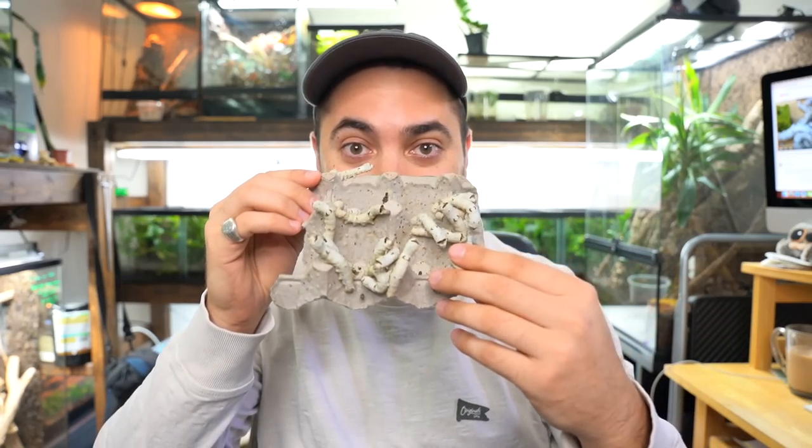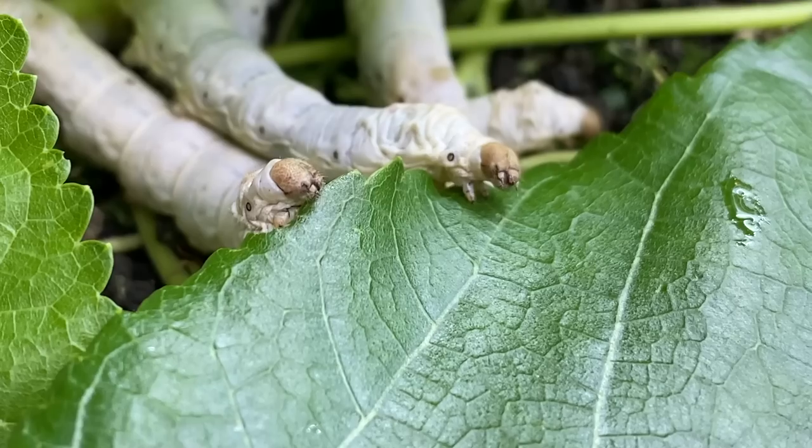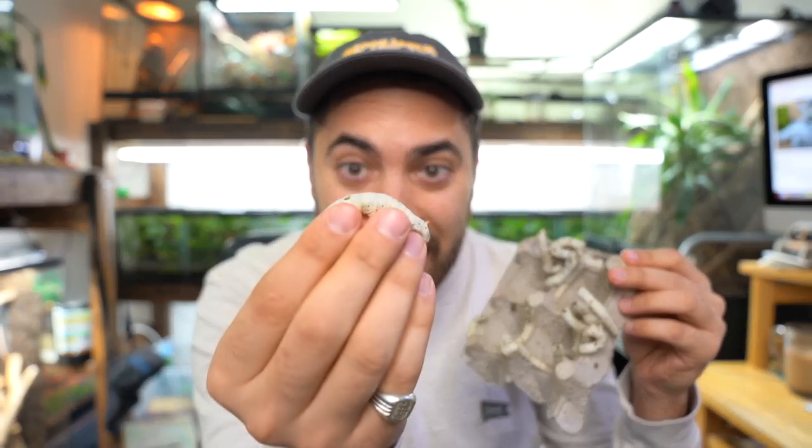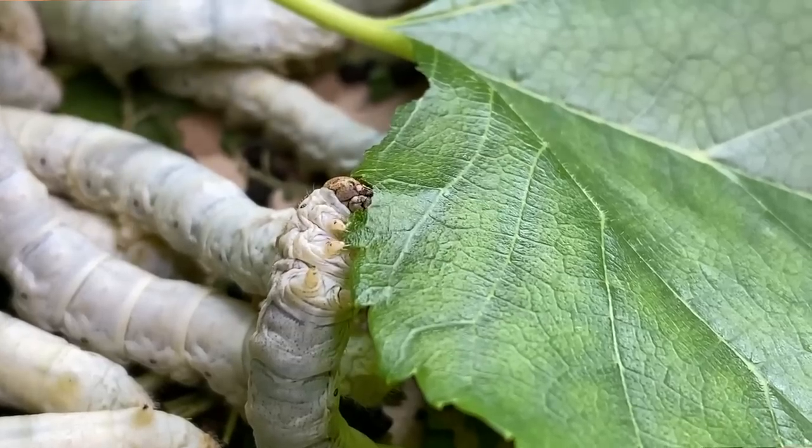I am super excited about today's silkworm feeding because I got my hands on some massive silkworms. Look at these guys, they're huge. Most of the time they're not even half this size. If there's one thing that's nice about the fall and cooler weather, it's that the silkworms get bigger and healthier. They just don't do well in that summer heat being transported and shipped to different places.